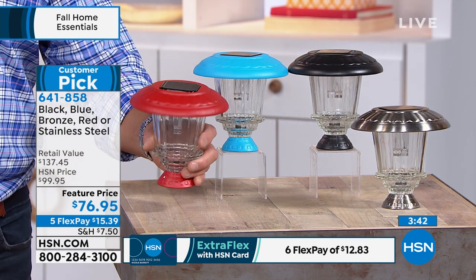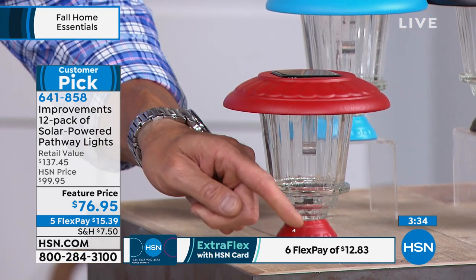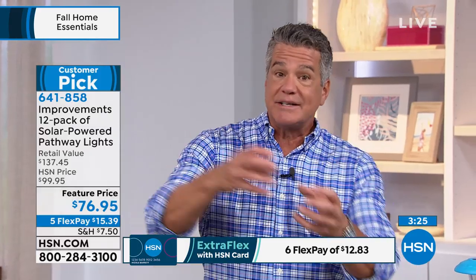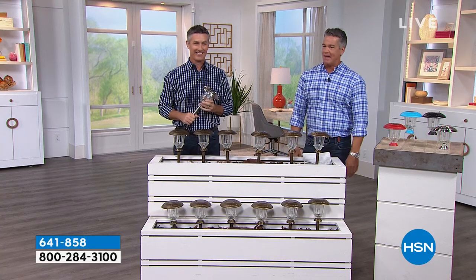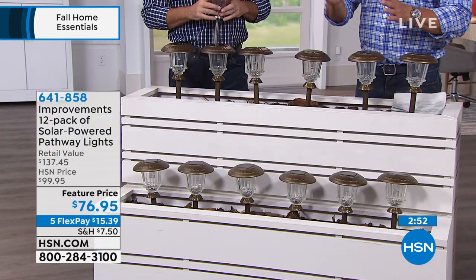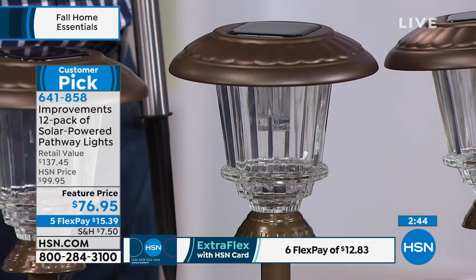If you've never shopped with us before, we make it easy. You see flex pay — six payments of $12.83 with an HSN credit card. If you get a card today it doesn't cost you anything, you get approved quickly, we extend the payment over another month with no finance charge. Think of it as a pie — I give you the whole pie, you pay me one slice at a time. And with $10 off for your brand-new card, this comes to $66.95 to get home. You're getting 12 of these — we've done 10-packs for around $119, but we've never done a 12-pack before.